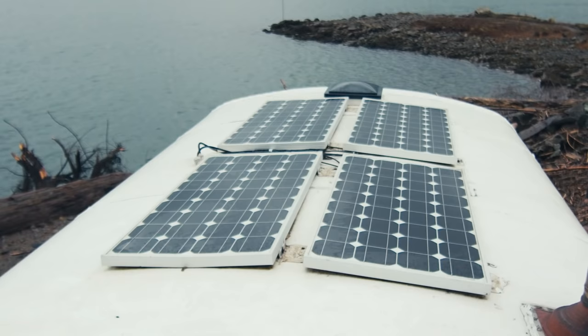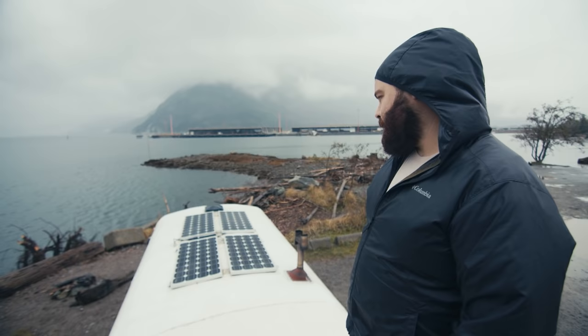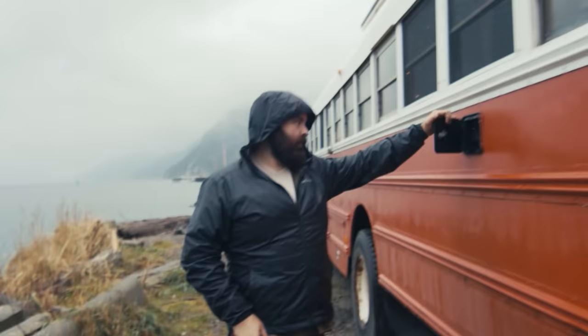Solar panels — 400 watts for $400. They were in a damaged box and they've been really good. The fan is a Fantastic Fan, but it's kind of junk compared to the other ones — I don't recommend it. I just got it because it was cheap.